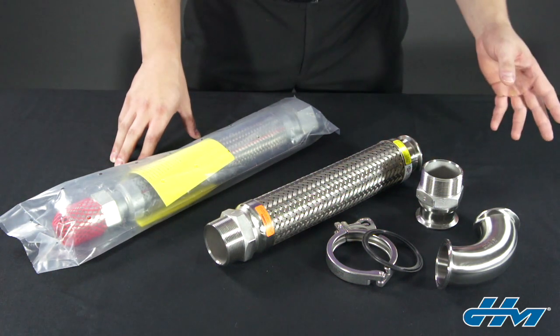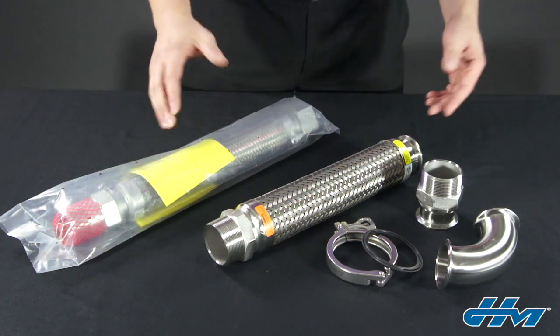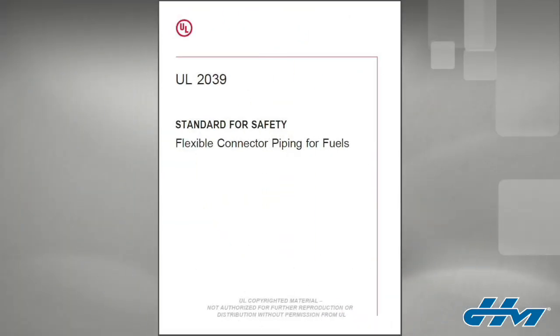Because they transfer flammable liquid to the hands of the consumer, safety is critical. So it's no surprise that there is a UL standard to help govern this application. The standard that covers this application in the U.S. is UL 2039.